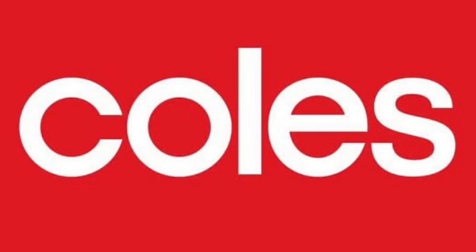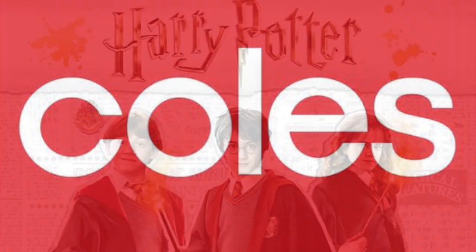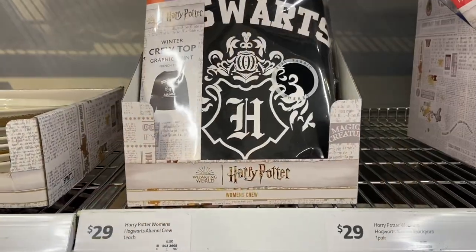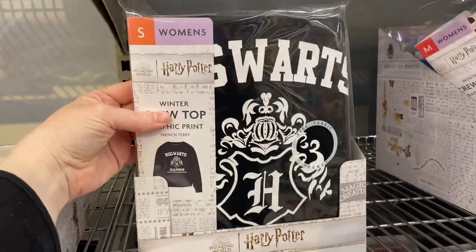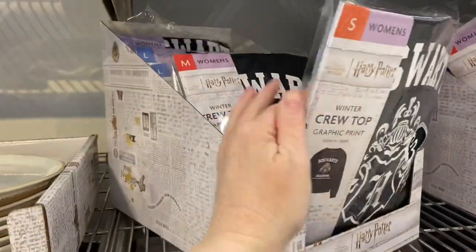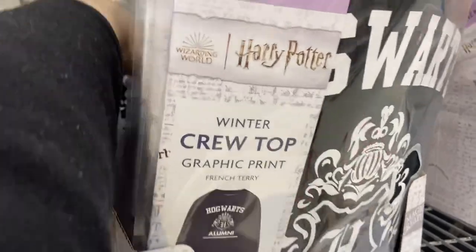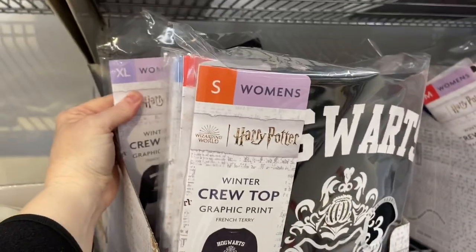Hey everyone, it's Kelly. Welcome to today's video where we've headed to Coles and discovered they have a massive range of Harry Potter items ready for the new collectibles coming out next week. There is a whole wide range of stuff that I'll go through and show you, starting with this winter crew top.